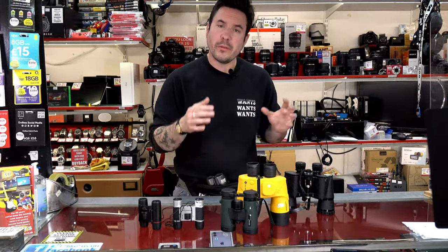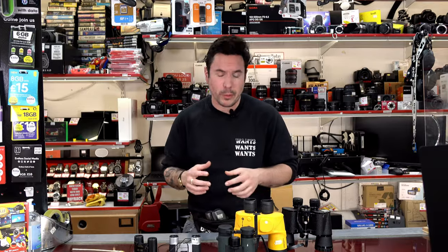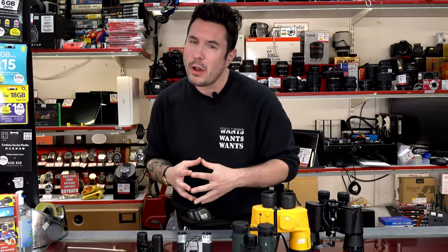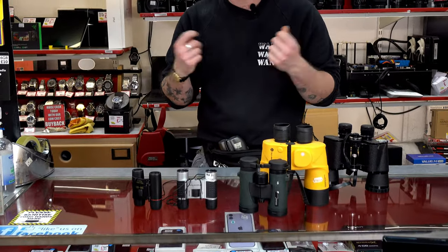Now, you've got various different prices and various different models of binoculars, so I just want to clarify what the usages of some of these are. These here are what I like to call your small peepers — small enough to put in your pocket, which is great. Pocket money price as well, starting at £9.95.